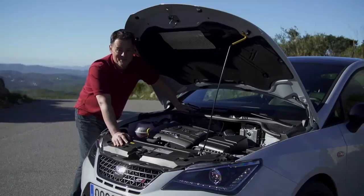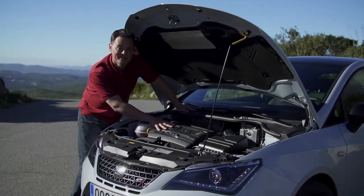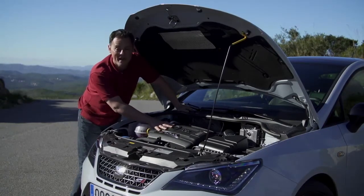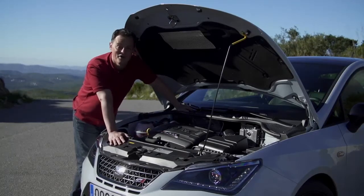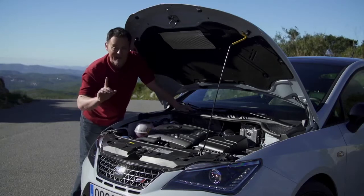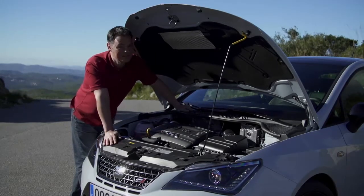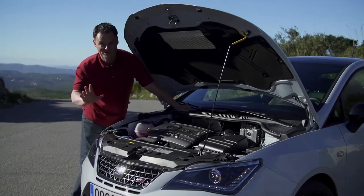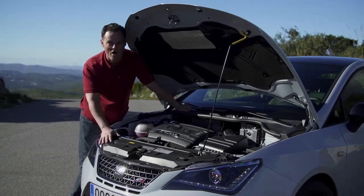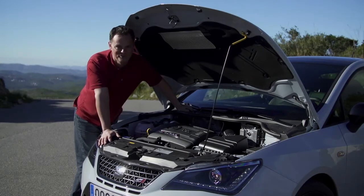The real changes that have taken place are here with the engine. The Cupra comes with a 1.8-litre TSI petrol engine that now produces 189 brake horsepower — that's 12 horsepower more than the previous model — and it also has an extra 70 Nm of torque, which is a lot of power to deliver to the front wheels. To compensate, SEAT has fitted the car with a new electronic differential, or XDS, that should help make sure all the power goes exactly where you want it to. Let's find out how it works.